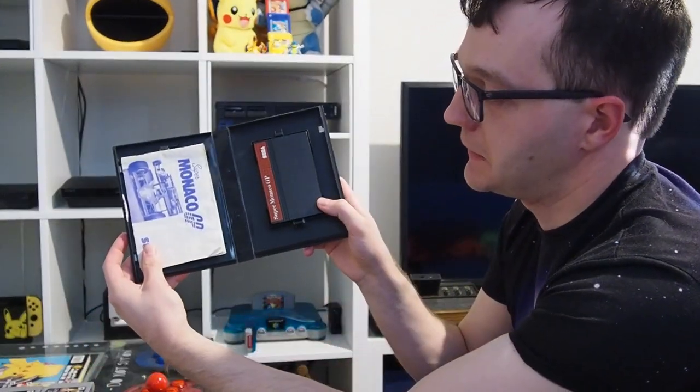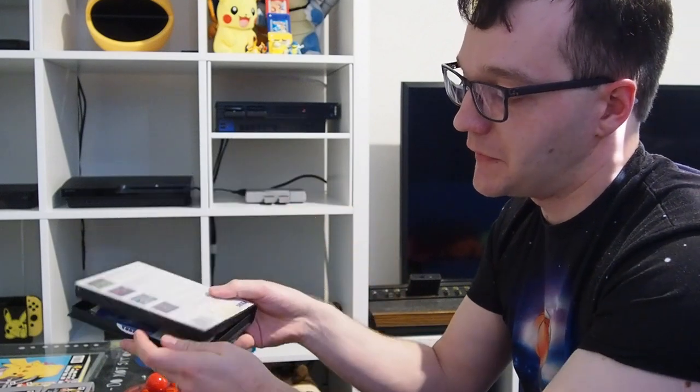The Master System game was Super Monaco GP, which is a really good old F1 game — boxed complete. I always like to buy them boxed complete just so I know what I'm doing when reading the instructions, and you get a bit of nostalgia. It's a bit nicer than having to go on Google and search for instructions. So that was quite cheap — I think it was about £4.99.